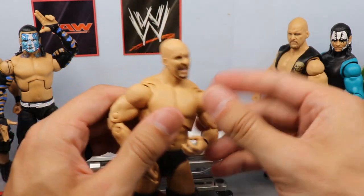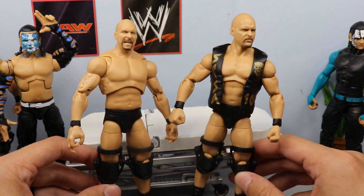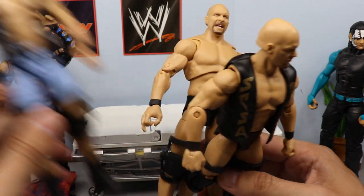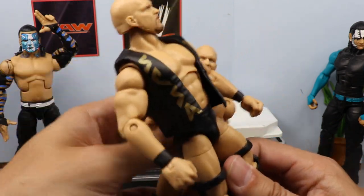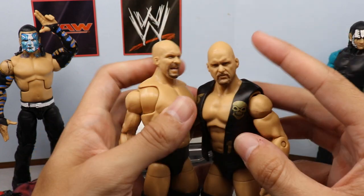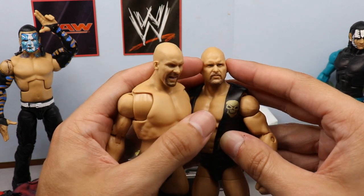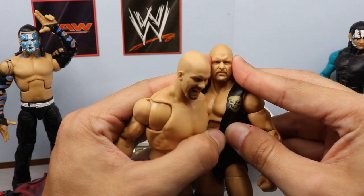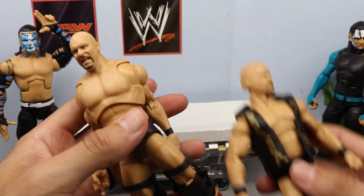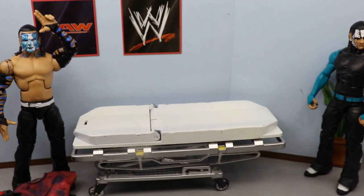We finally got the Royal Rumble Stone Cold Steve Austin in here, which I'm very excited about. We're going to do another surgery episode to fix up some Stone Colds — arms, biceps, vest swaps. Now look at this head sculpt — it's a good sculpt but it's too wide for this head shape. You need this face shrunk down into this shape. Look at that, just covering it makes a huge difference. It's just too wide, that's why that head sculpt isn't great — he looks like a damn alien.